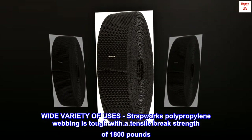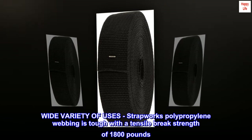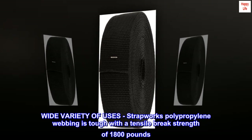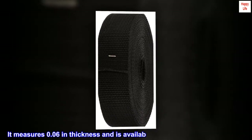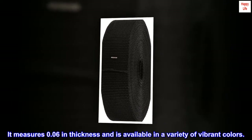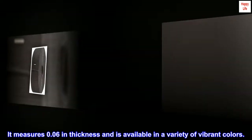Wide variety of uses — Strapworks' polypropylene webbing is tough with a tensile break strength of 1,800 pounds. It measures 0.06 inches in thickness and is available in a variety of vibrant colors.